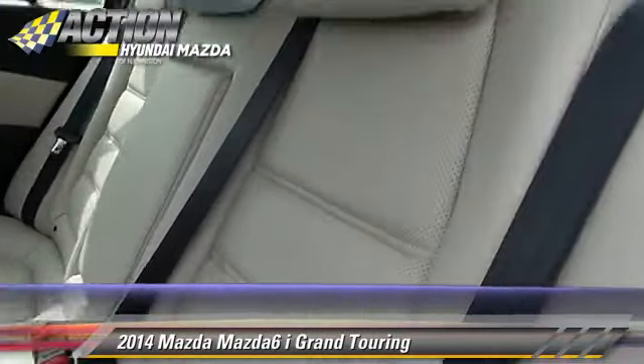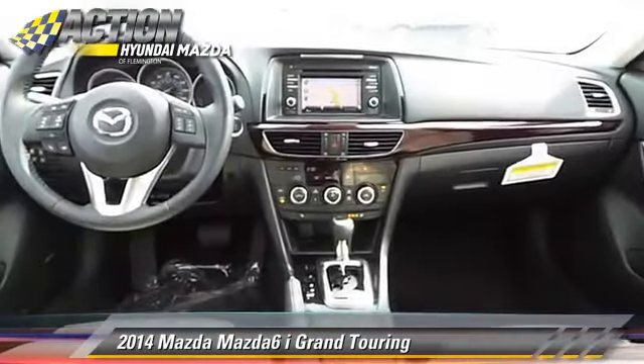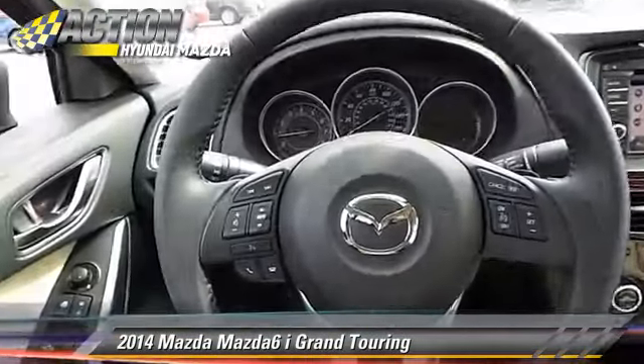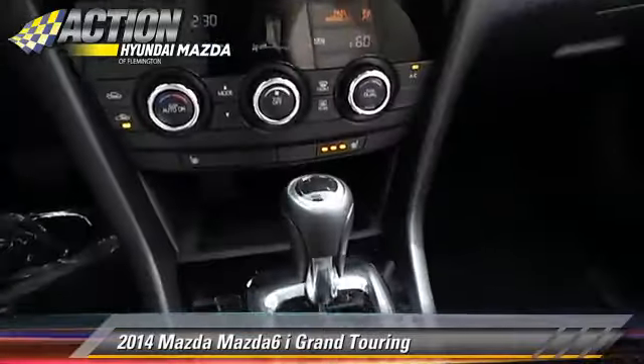Safety features include traction control, stability control, and four-wheel ABS. Comfort and convenience features include HD radio, Bluetooth wireless, backup camera, navigation system, and satellite radio.